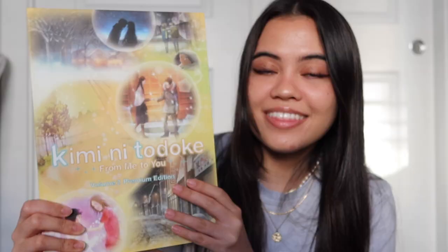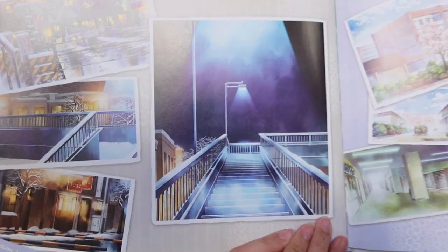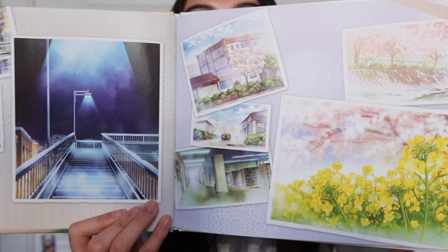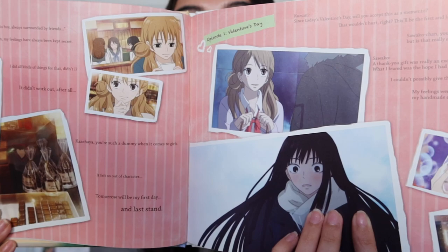I picked up some DVDs for the animes that I watched recently and really loved. I kind of splurged on these, but I got all of Kimi ni Todoke and I got the premium edition. What's really cool about the premium editions is the really pretty art — this is the first volume, super pretty, the second volume, and then the third volume. When you open it up you get two discs — an actual DVD and a Blu-ray disc. What I really bought these for was the booklets. When you look through them, it's just really pretty art. I love the Kimi ni Todoke art style, and on the inside it goes into what each episode is with little stills from each episode.